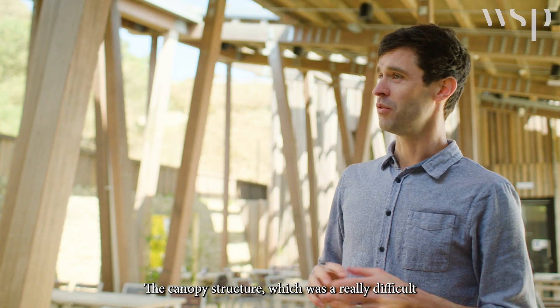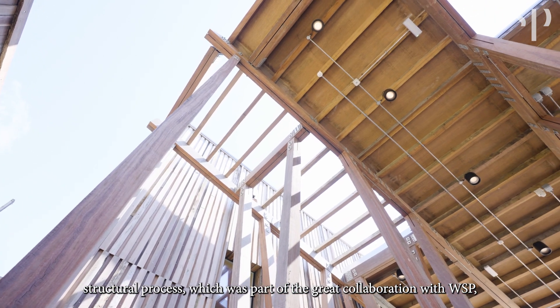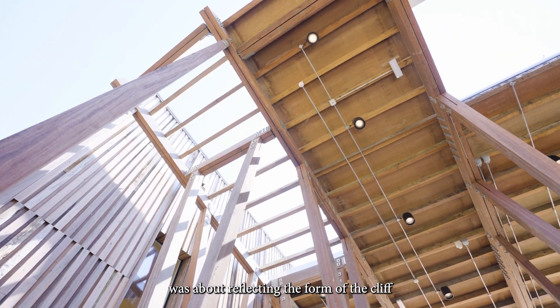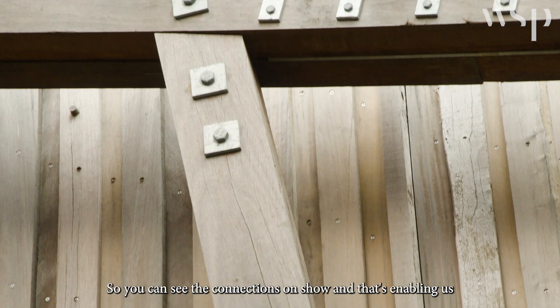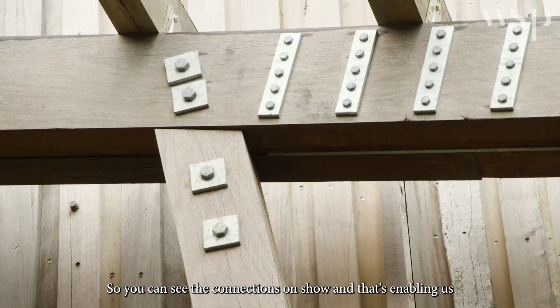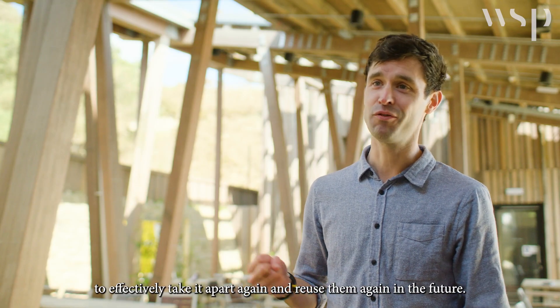The canopy structure, which was a really difficult structural process, was part of the great collaboration with WSP. It was about reflecting the form of the cliff and also being able to recycle this building in the future — you can see the connections on show, and that's enabling us to effectively take it apart and reuse those elements again in the future.